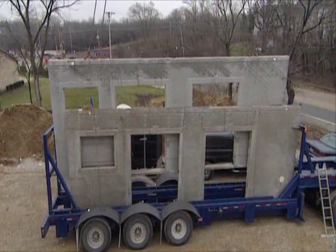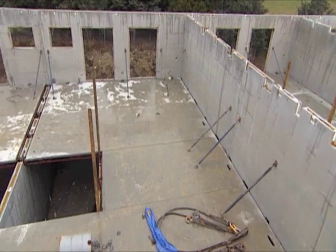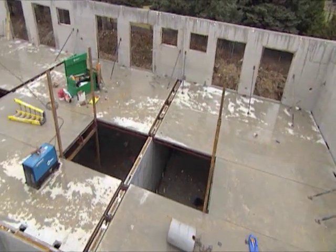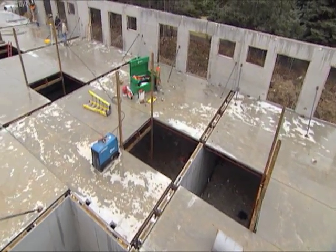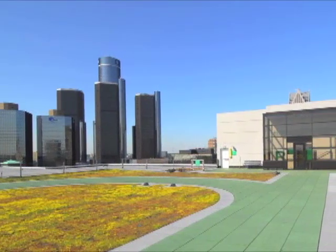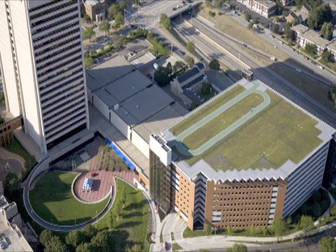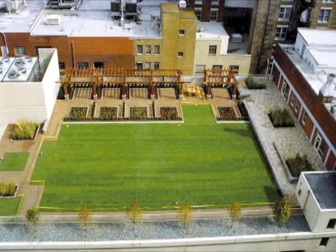Precast concrete arrives to a project ready for installation and typically does not require additional cutting or modification, thereby reducing dust and waste. Many projects have used the inherent strength and flexibility of precast concrete to help reduce heat island effects by creating green roofs, consolidating parking, and using lighter colors.